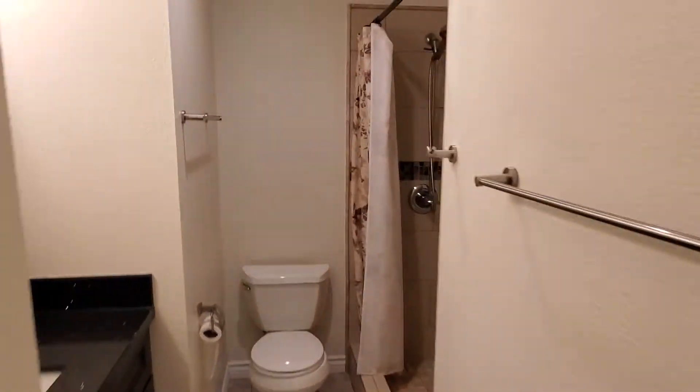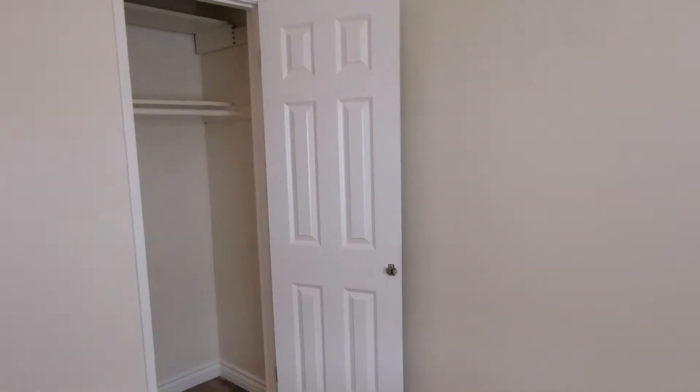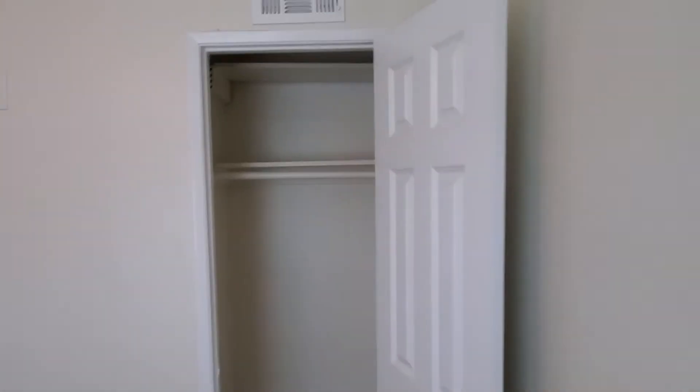First let me take you into the full bathroom — you have a beautiful stand-up shower and another lovely vanity. Then here's a great bedroom that has a walk-in closet, giving you a little bit of extra space and great flooring.